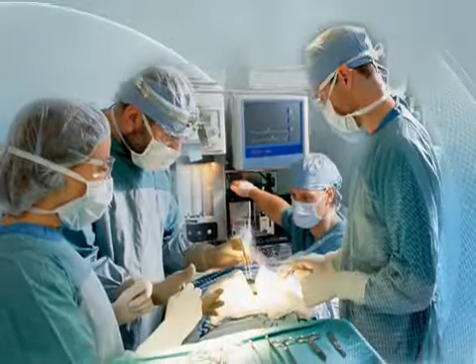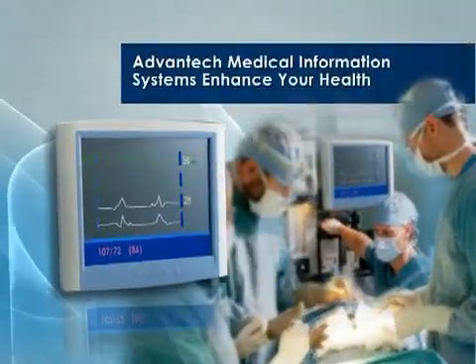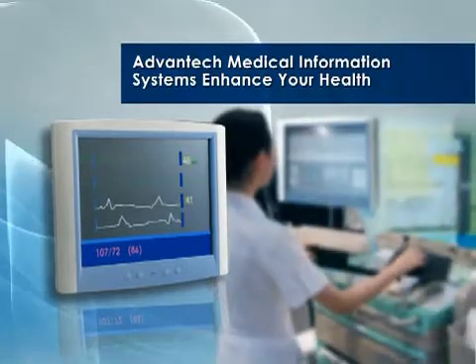Advantec medical solutions are ideal for hospitals and healthcare facilities, where information must be accessible in real-time, without paper or film.